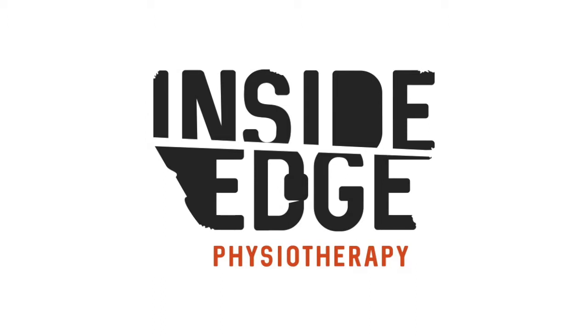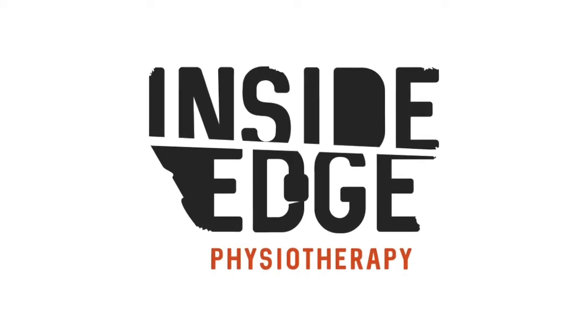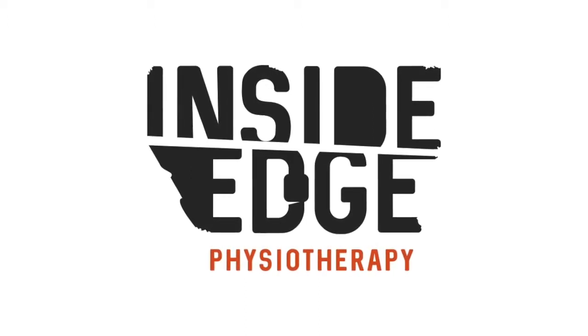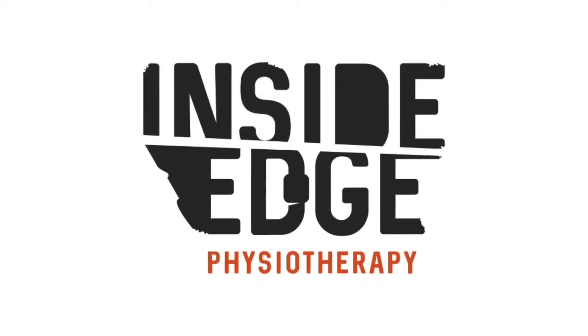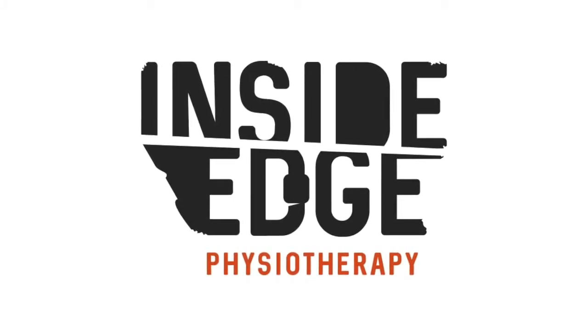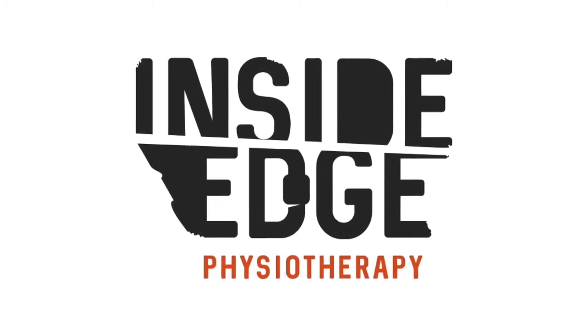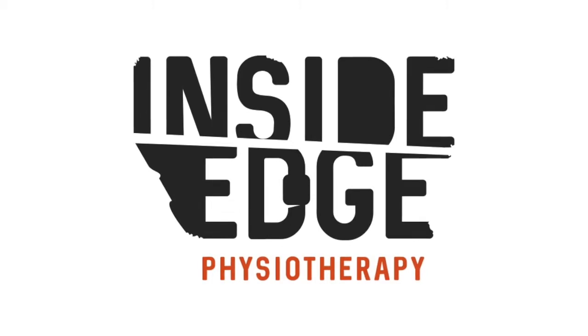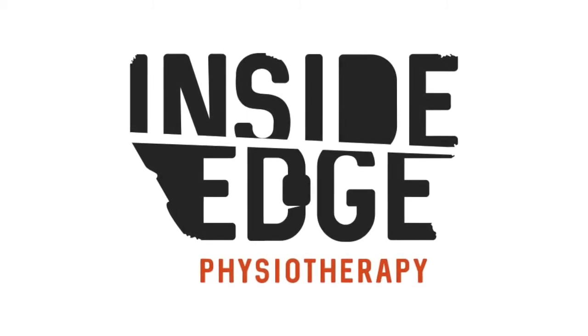Thank you for listening. If you'd like more information about the work we do with climbers and other athletes in injury prevention or reconditioning, or you'd like to find out more about our online strength and conditioning packages, then please visit our website at www.insideedgephysio.com or find us on Instagram, Facebook, Twitter, or you can sign up for our injury prevention update at www.insideedgephysio.com.